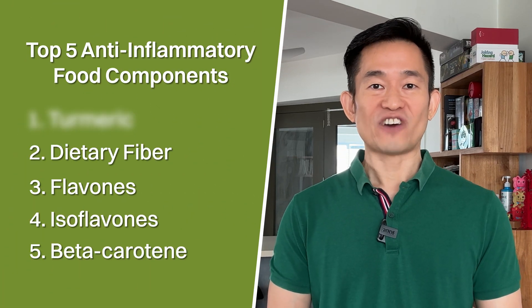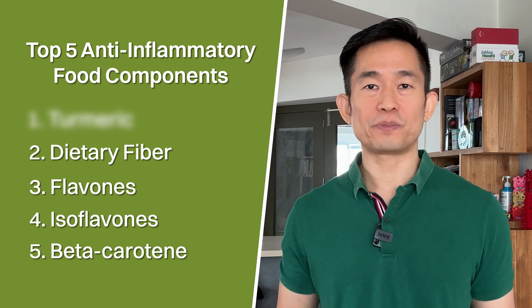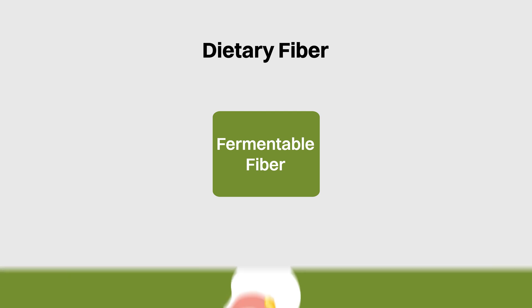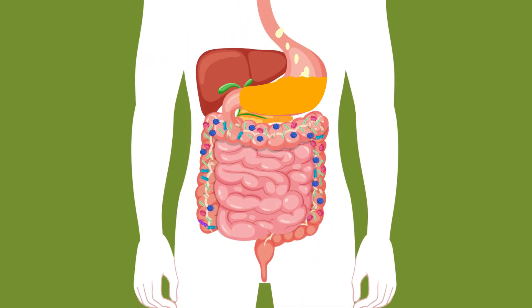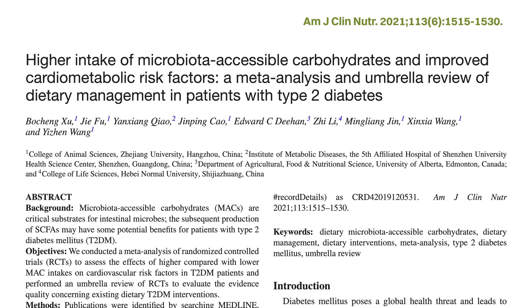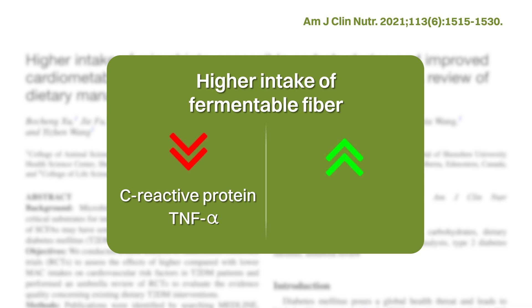Number 2 is dietary fiber. Besides isoflavones, fiber is definitely one of my personal champions in terms of helping to reduce inflammation. Fiber contains many different categories, but the main type that may be helping to reduce inflammation is fermentable fiber, which nourishes our gut microbiota. Fermentable fiber is metabolized by our gut microbiota into beneficial short-chain fatty acids with multiple health benefits. In this meta-analysis, higher intake of fermentable fiber compared to lower intake reduced the pro-inflammatory markers of C-reactive protein and TNF-alpha, and also increased the anti-inflammatory marker of IL-10.